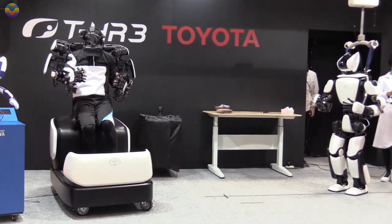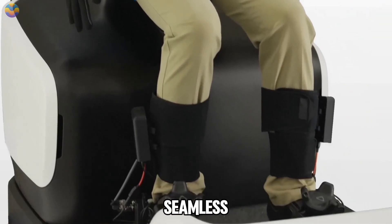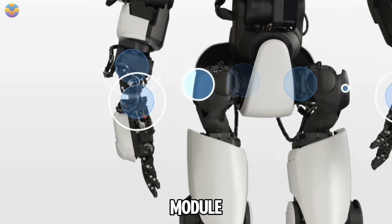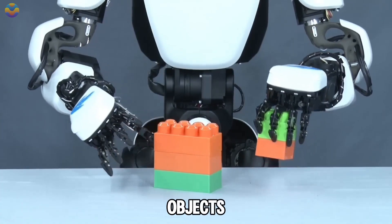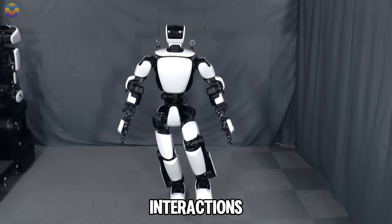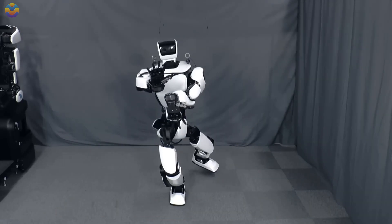The operator can even see from the robot's perspective using a special display, making interactions feel seamless. Another important aspect of THR3 is the torque servo module that provides flexible control over its joints while maintaining balance during interactions with people or objects nearby. This technology enables THR3 to measure forces during interactions and share feedback with the operator, enhancing safety during operation.